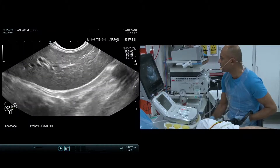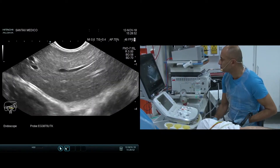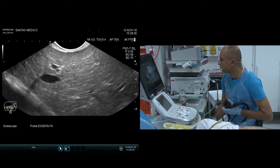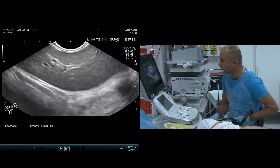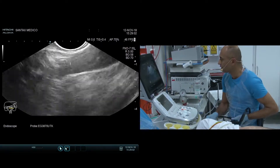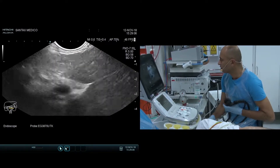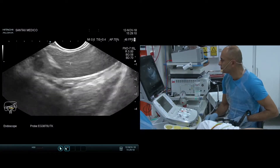Exactly — because some lung cancer patients do have metastasis to this region. The CT scan showed suspicion of costal metastasis but not liver involvement. As I scan here, I don't see any lesion in the left liver. Okay, let's carry on to the mediastinum.